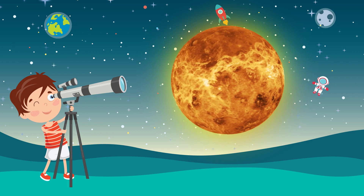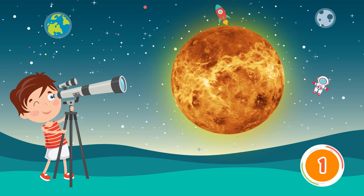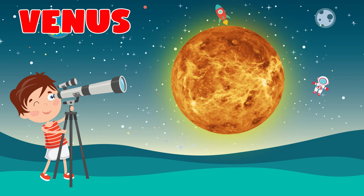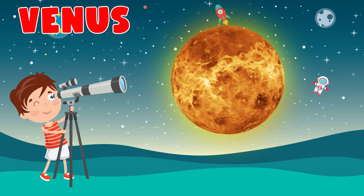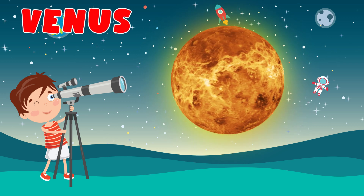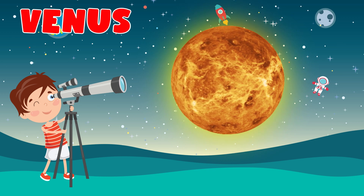Which planet is this? Venus. Venus is the second planet from the Sun. It is a rocky planet with the densest atmosphere of all the rocky bodies in the solar system and the only one with a mass and size that is close to that of its orbital neighbor Earth.